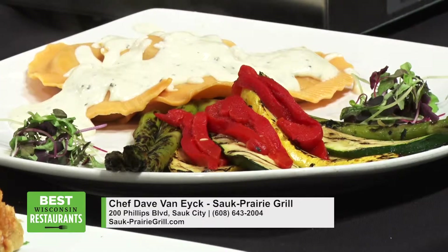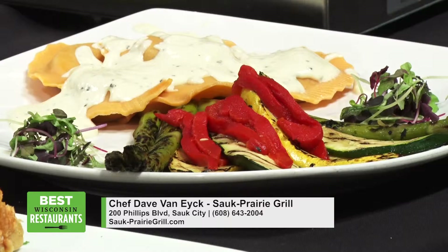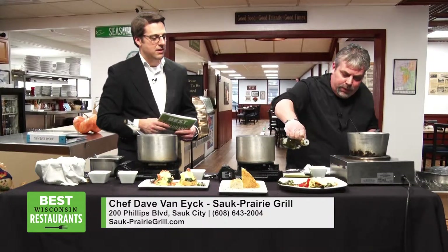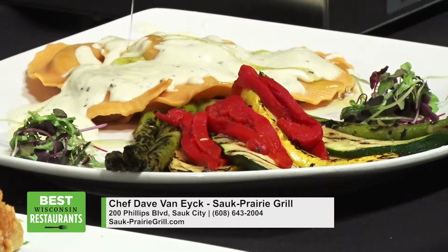Now do you guys make that in-house, the alfredo? We do, yes. I made it right before we came to the studio today. So what all do you add to it? Obviously you can't give away all your secrets. Basically heavy cream, roasted garlic, parmesan, reggiano, a little bit of Romano cheese, a little bit of white pepper. That's about it. And I have a little bit of white truffle oil here — just go over the top a little bit, just to scent that.